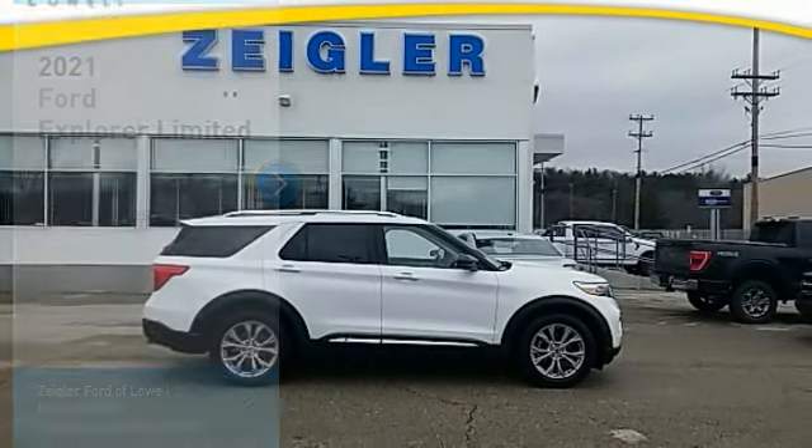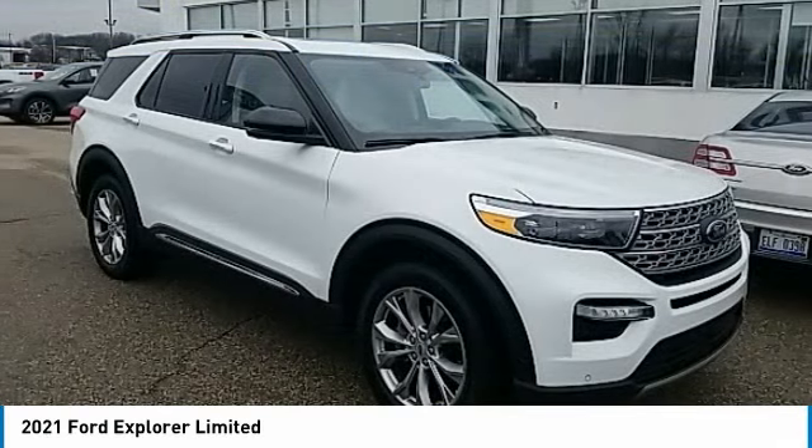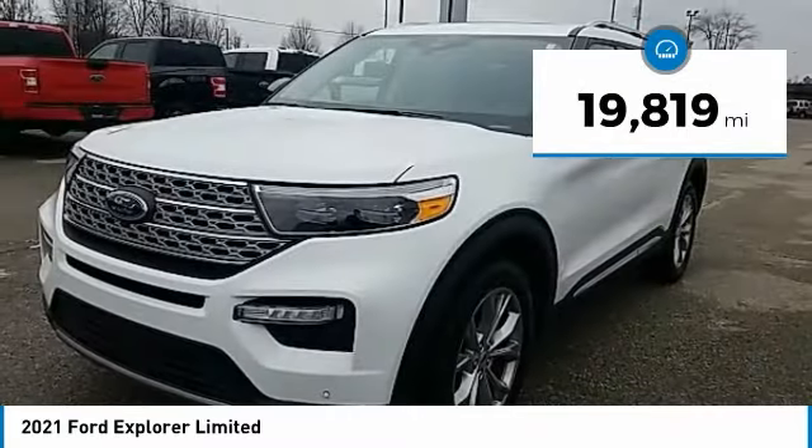Take a ride in the 2021 Explorer. You've got a lot of capabilities to call on in a Ford Explorer. Don't underestimate your choices. This vehicle has less than 20,000 miles.